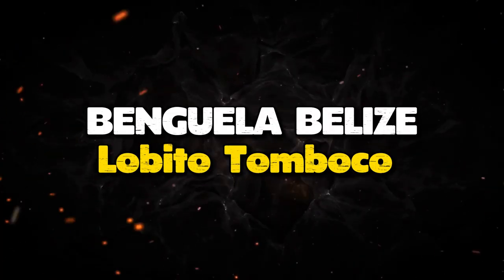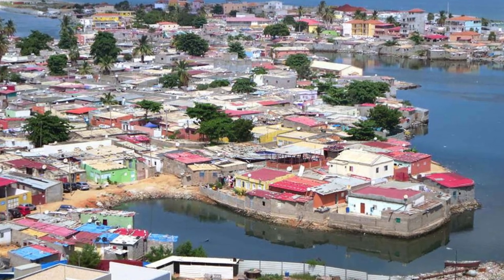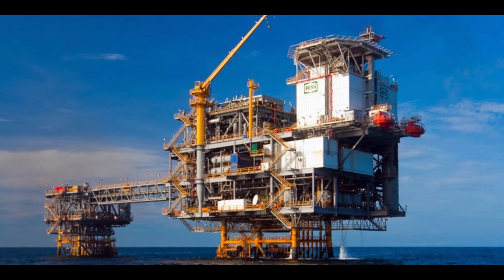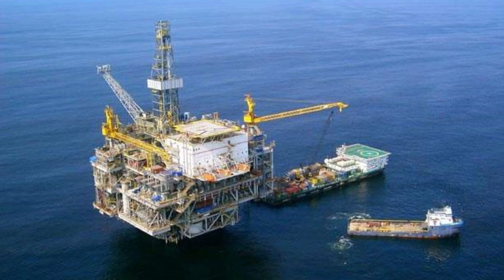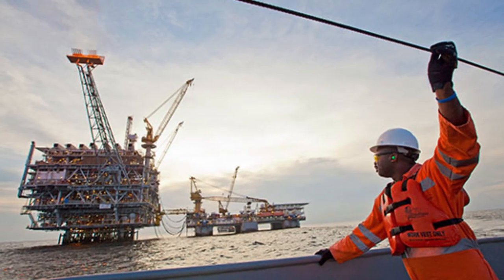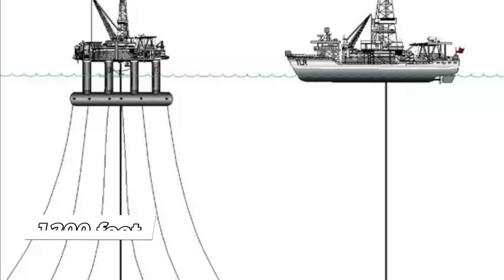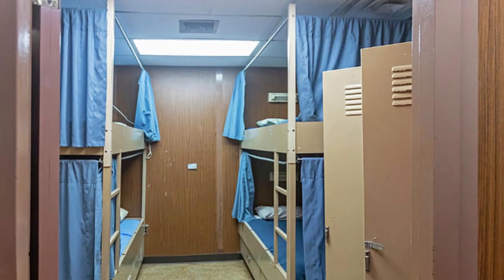Number 5: Banguela Belize Lobito Tomboco in Angola. While Angola may not be the first place that comes to mind when you think of oil, this oil rig is one of the tallest in the world. Situated in the Lower Congo Basin, approximately 60 miles offshore on the Cabinda coast, the platform is in water that's 1,200 feet deep. Owned and operated by Chevron Corporation, this oil rig is the first compliant tower in Africa and boasts the world's largest single-piece pile ever installed. The topsides are so massive that they take up an area equivalent to roughly two and a half football fields, supported by a large compliant pile tower standing in 1,200 feet of water. The rig also has living quarters for 157 people and has a design life of 25 years.